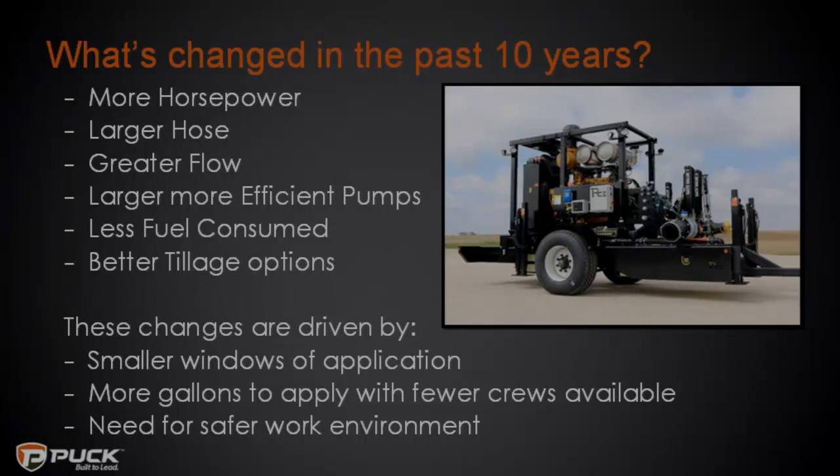What's driving these changes? We are being driven by smaller windows of application — last fall being a prime example. Our own crews — and I should mention we still run three application crews that apply 210 million liquid gallons annually, a 60-40 split between dairy and swine. Last year, we went from around 130 days to apply down to maybe 67 dry days that fell within our window where crop farmers were willing to give us field access. Fall was brutal. The window of opportunity keeps getting smaller.